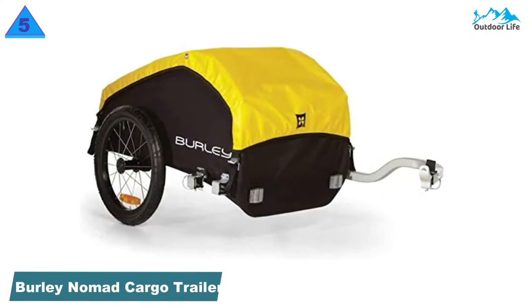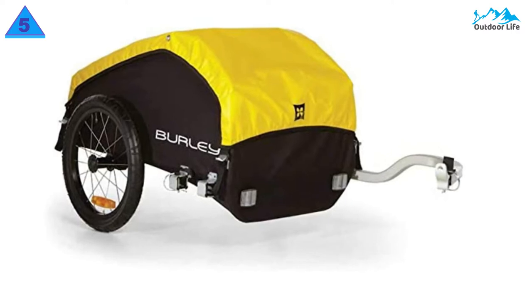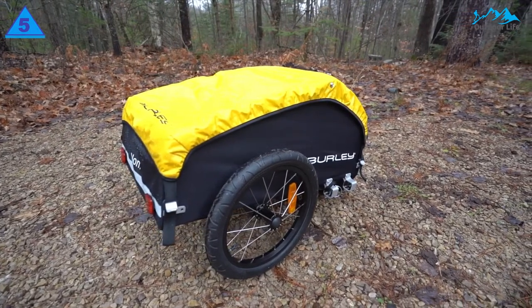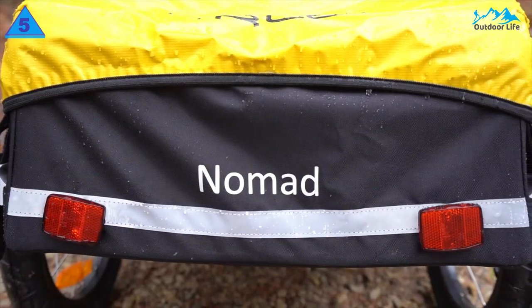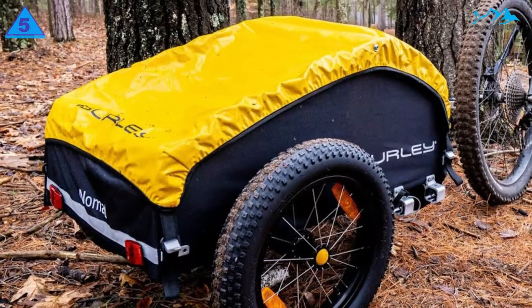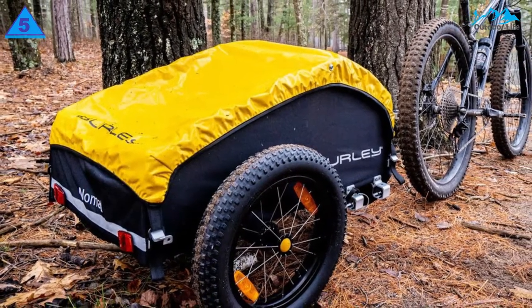Number 5: Burley Nomad Cargo Trailer. The Nomad boasts a massive weight capacity of 100 pounds. If you haven't attempted to ride a bike loaded with that much weight, it is extremely difficult. We did our best to load the Nomad to maximum capacity, and while we struggled to get it up hills, the trailer was no worse for wear. The cargo space allows you to hold around 105 liters inside with the cargo cover on and secured.